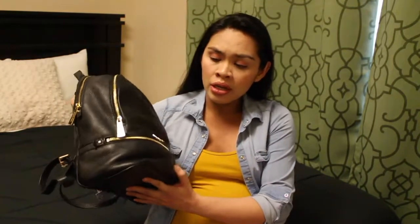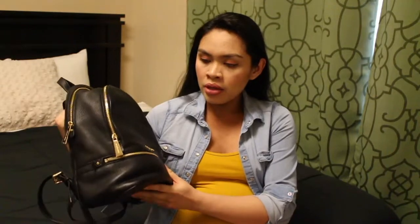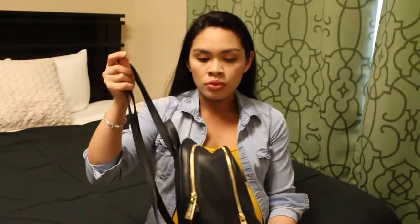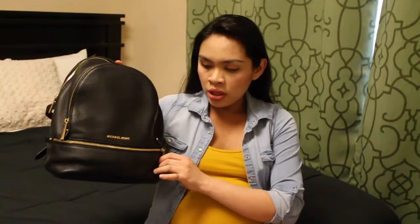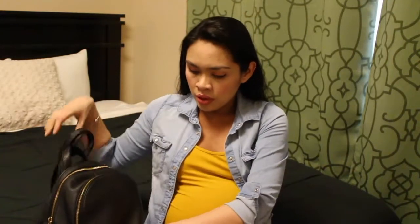So here's my bag right here. This is the bag I'm using right now — it's a Michael Kors backpack. It has three compartments and we're going to start in the bottom compartment right here.